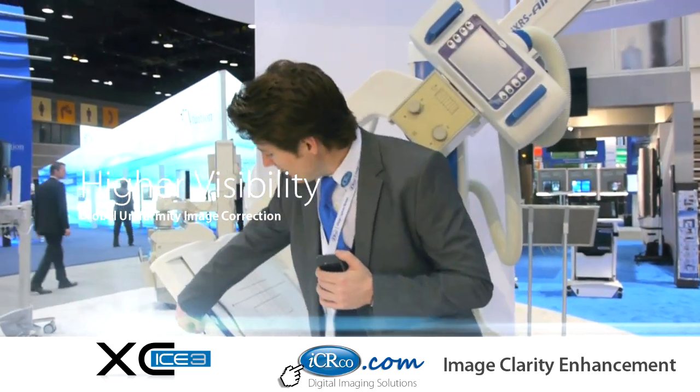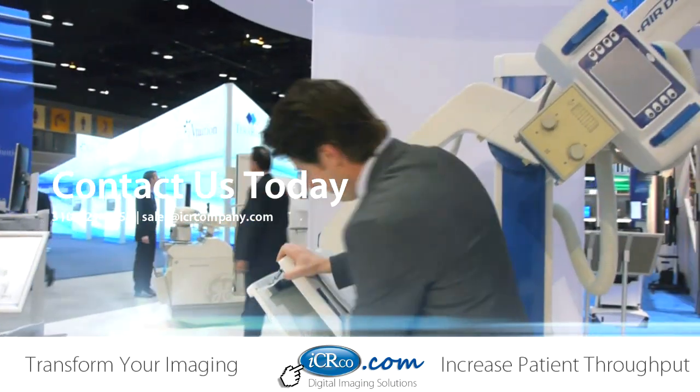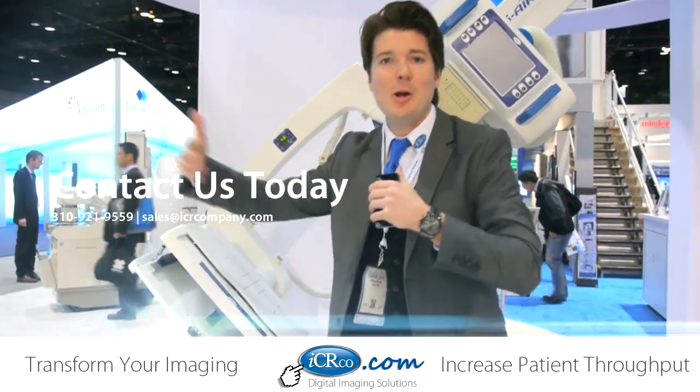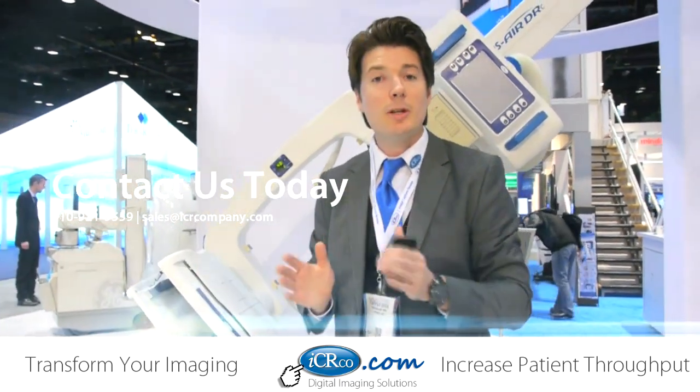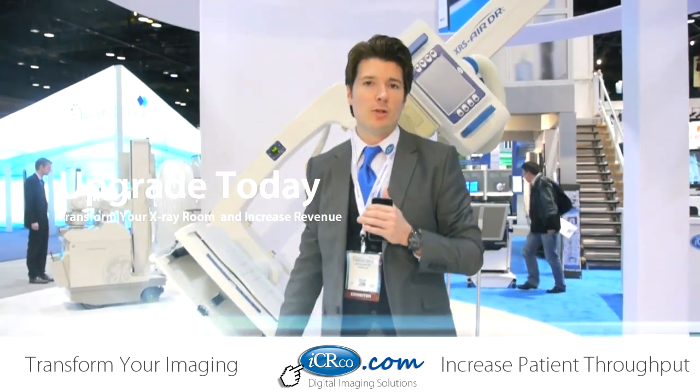So if you don't mind, I'm going to go ahead and try it myself. So it pops right open, the DR slides right on out, and you're able to extend its use. That's really important, especially here at ICR, is to extend the use of your DR solutions.